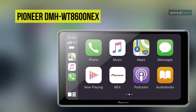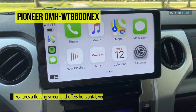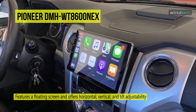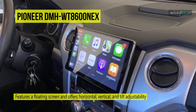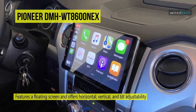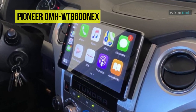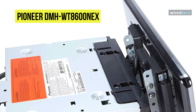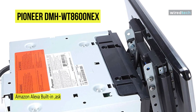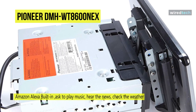Moving on, the Pioneer DMH-WT 8600 NEX features a floating screen with horizontal, vertical, and tilt adjustability to ensure the best fit and usability for the vehicle's dash. Its in-dash receiver features the latest automotive connectivity solutions including Amazon Alexa built-in, letting you play music, hear the news, check the weather, control smart home devices, and more.